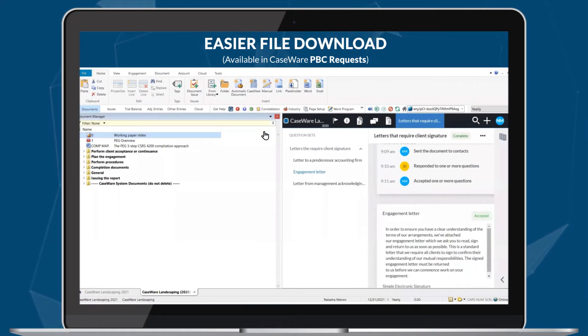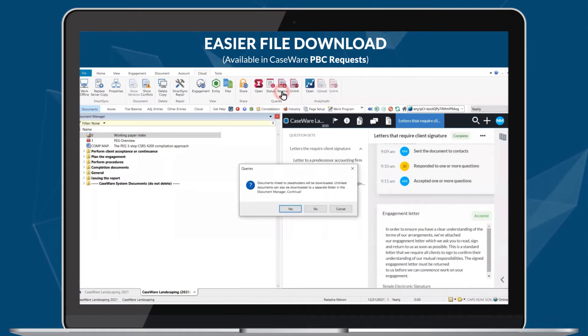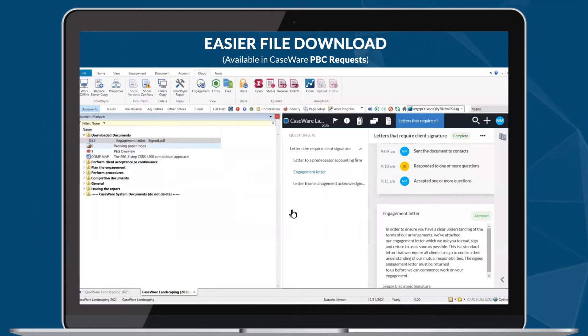In addition, working on your PBC queries from working papers is easier than ever, with the enhancements to the file download capability in Caseware PBC. You no longer need an author ID and can download all your files securely in a single click.